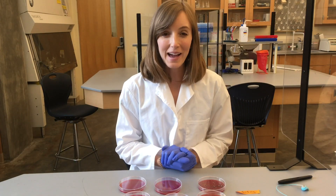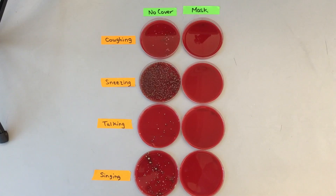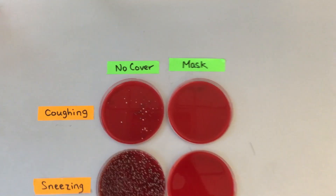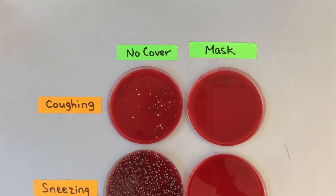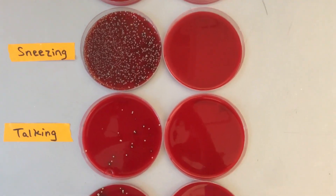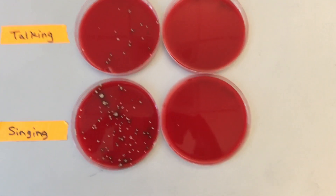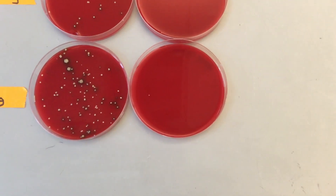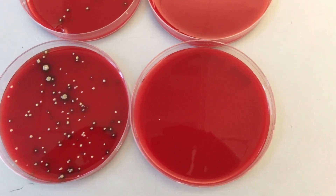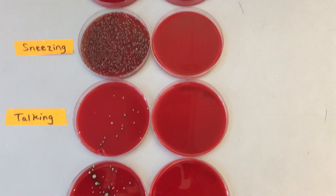So I am back 24 hours later, and I have the plates to show you. Here is a close-up of the results so you can see the direct comparisons: coughing, sneezing, talking, and singing. The only colony that I see when I was wearing a mask is that one little one from when I was singing, but otherwise you can see how effective the mask was at blocking the spread of droplets.